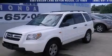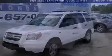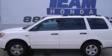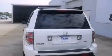This is a 2006 Honda Pilot, a great blend of utility, comfort, and style. It has a 3.5-liter 6-cylinder engine and a 5-speed automatic transmission.